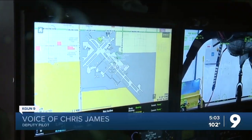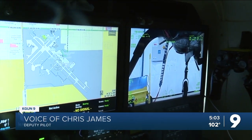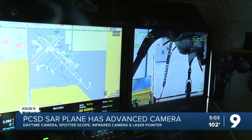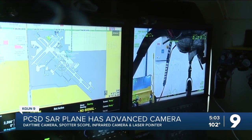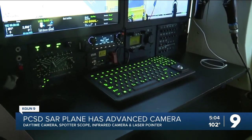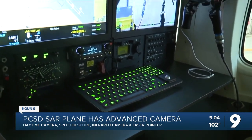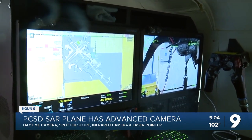When responding to a call for service, they can type in the address in the mapping system, and it will drive the camera to that location. The camera will point to the address and give the distance, how far they need to travel, the time, and the heading needed to fly — providing a navigation aid for the pilot.